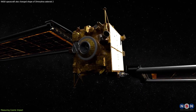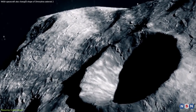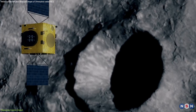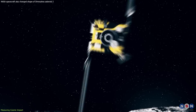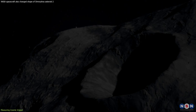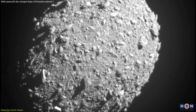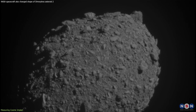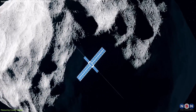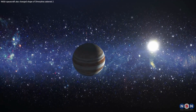As we marvel at the success of DART and the ingenious methods used to measure its outcomes, our gaze turns towards the future — specifically to the European Space Agency's HERA mission. Slated to rendezvous with Didymos and Dimorphos in late 2026, HERA promises to build upon DART's legacy, offering a closer look at the aftermath of the impact and further refining our understanding of asteroid compositions and behaviors. This next chapter in humanity's celestial detective story will not only validate our current findings, but also enhance our capabilities to defend Earth and unlock the mysteries of the solar system.